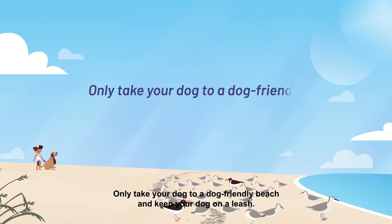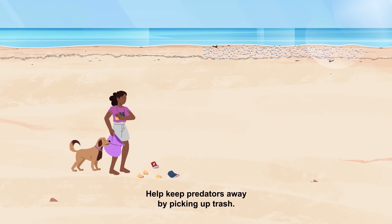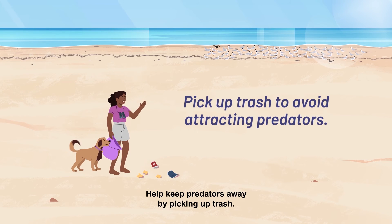Only take your dog to a dog-friendly beach and keep your dog on a leash. Help keep predators away by picking up trash.